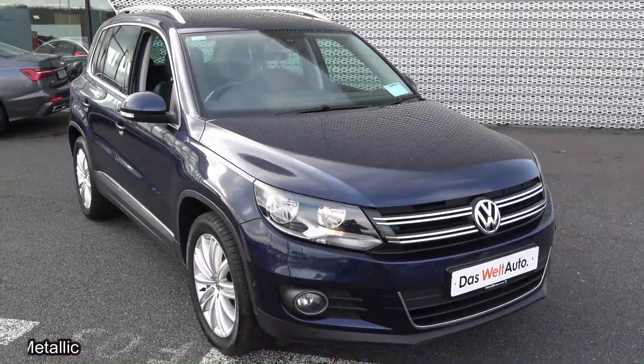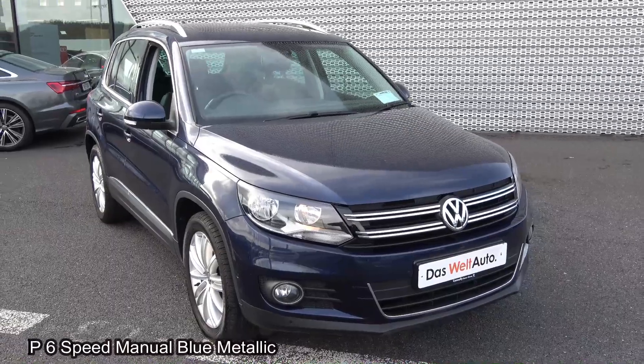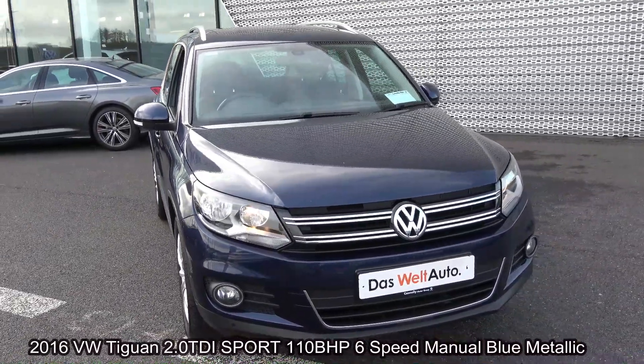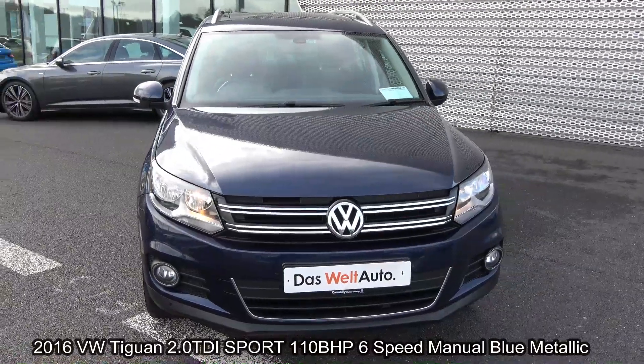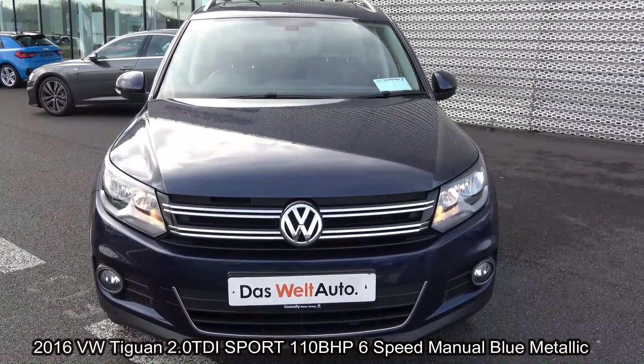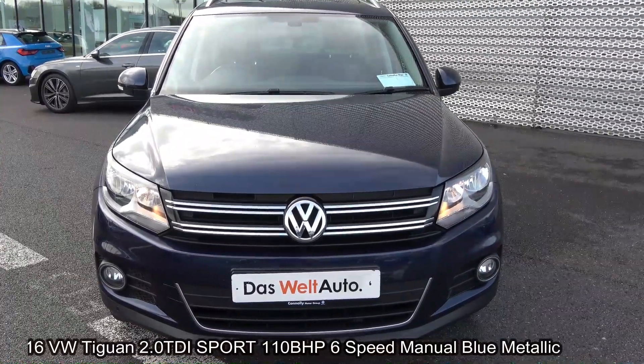Welcome to Connelly's Volkswagen Sligo. On display today we have this 2016 Volkswagen Tiguan, powered by a 2-litre TDI engine, 110 brake horsepower. This is the Sport model with six-speed manual transmission, finished in a striking dark blue metallic.